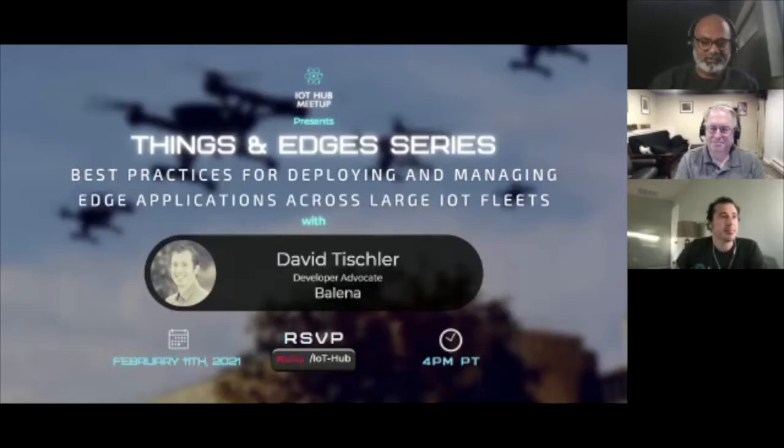My title says Developer Advocate — David Tischler, Developer Advocate at Balena. I get to show off a lot of the cool projects that Ross and our hardware hackers build, and I have the luxury of simply demoing them, so it's pretty awesome.